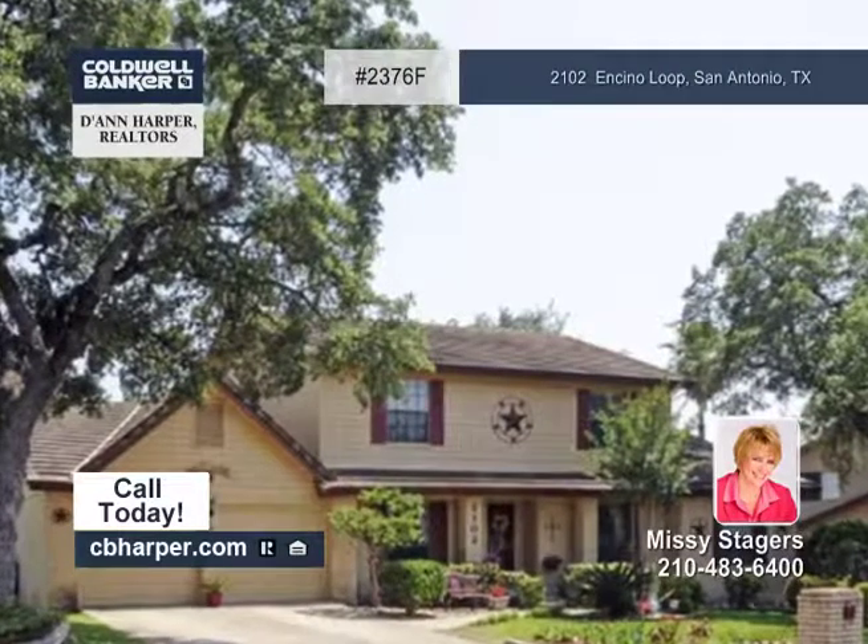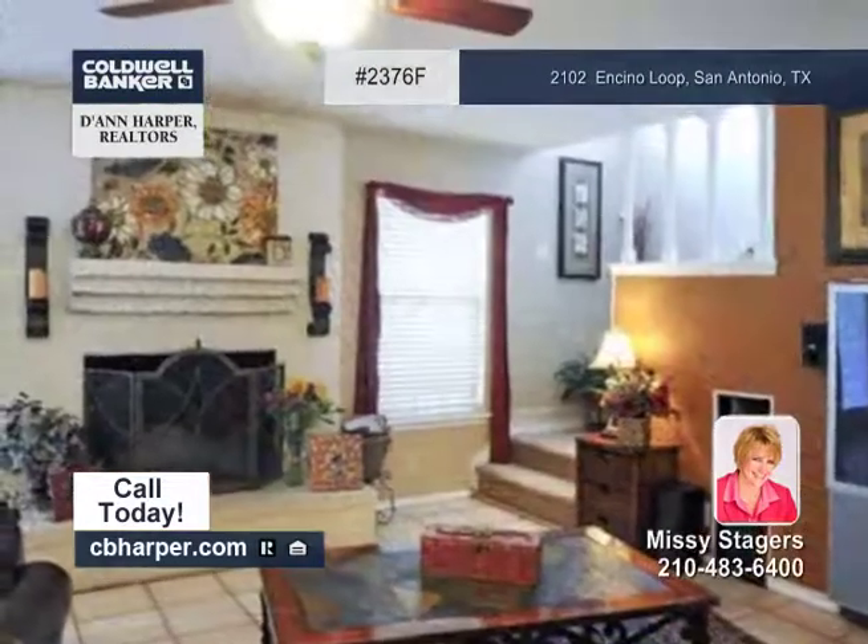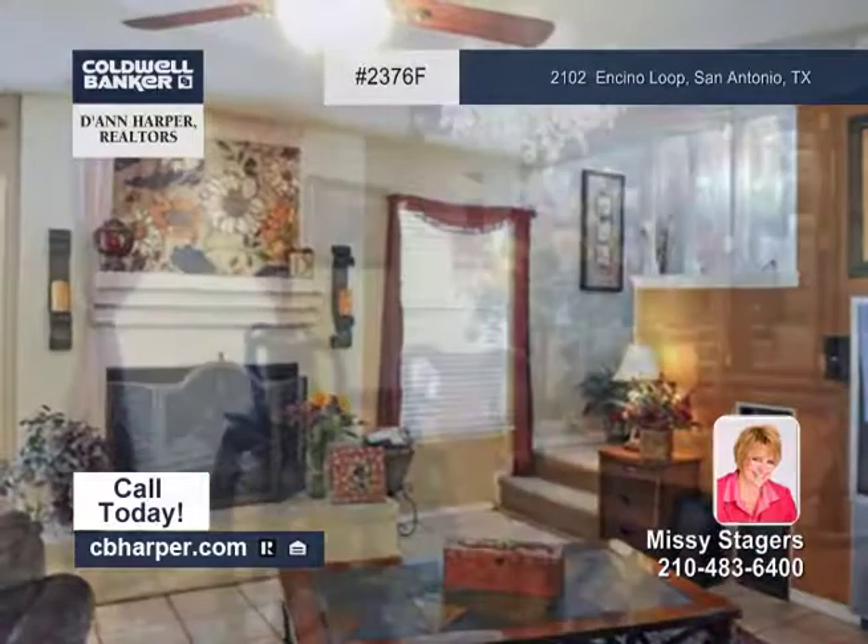This four-bedroom, three-and-a-half bath home has beautiful landscaping with mature trees and an open floor plan.